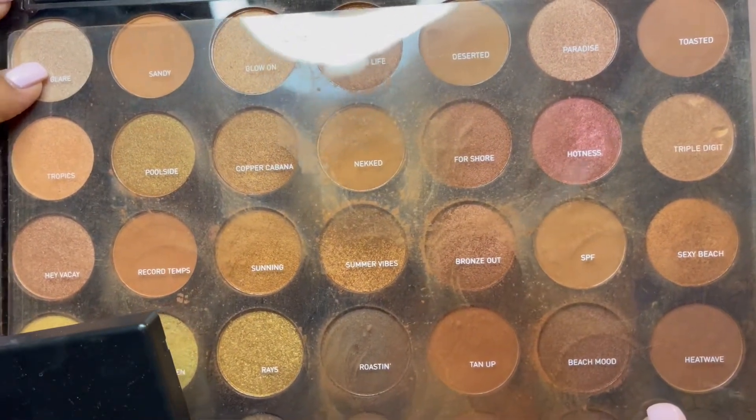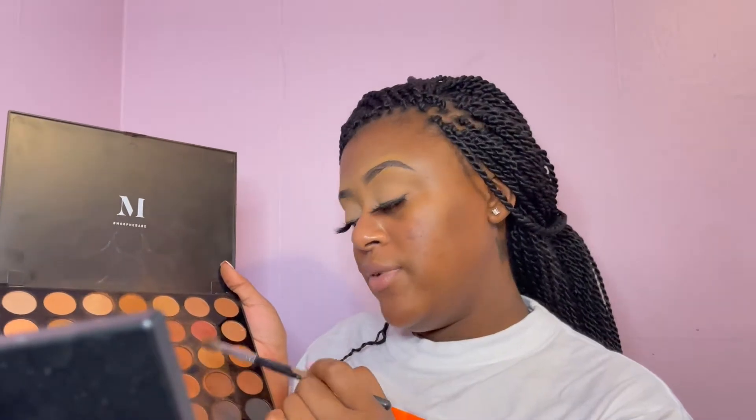Now I'm applying eyeshadow. This is my Morphe eyeshadow palette — a very good palette. I'm going into the shades Tan Up and Nika. Tan Up is a good color but a little dark, so I always blend it to get a lighter brown effect. Using my Morphe 505 eyeshadow brush, I start with a small circular motion to darken that spot, then brush across my eyelid through the crease area.